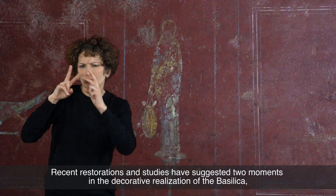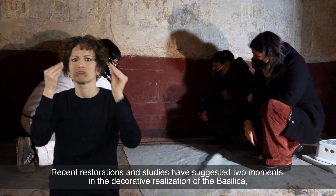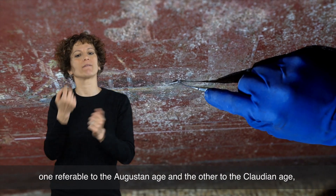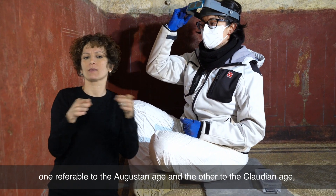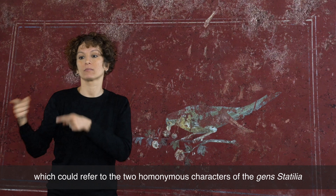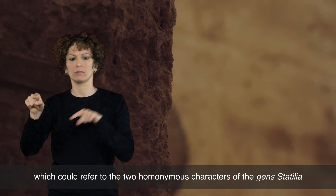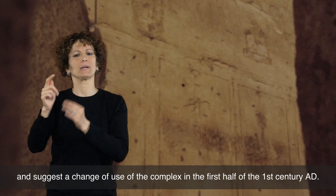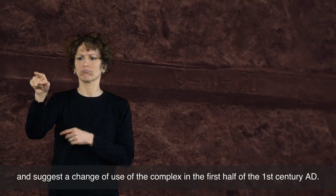Recent restoration and studies have suggested two moments in the decorative realization of the basilica: one referable to the Augustan age, and the other to the Claudian age. These could refer to the two homonymous characters of the Gens Statilia, and suggest a change of use of the complex in the first half of the first century AD.